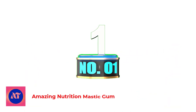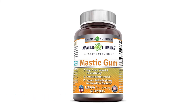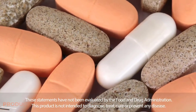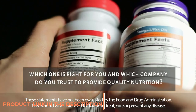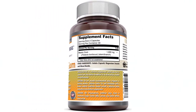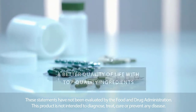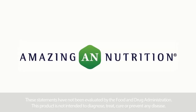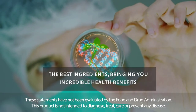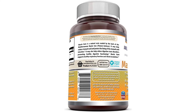Number 1: Amazing Nutrition Mastic Gum. Mastic gum is a natural resin exuded by the bark of the Mediterranean mastic tree, Pistacia lentiscus. Mastic gum is known for its anti-inflammatory properties. It is a very useful supplement for digestive health and may help to combat issues such as heartburn, indigestion, etc. It may help to reduce stomach acid and protect the lining of the stomach and intestine. These mastic gum capsules also support healthy respiratory function, oral health, and blood circulation.